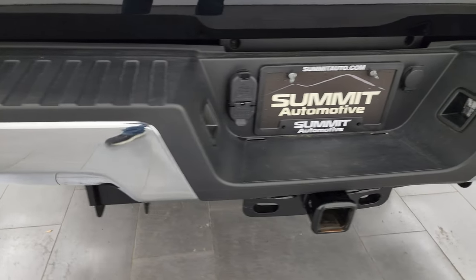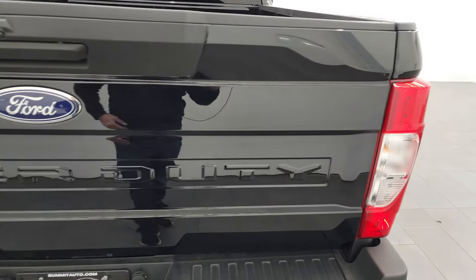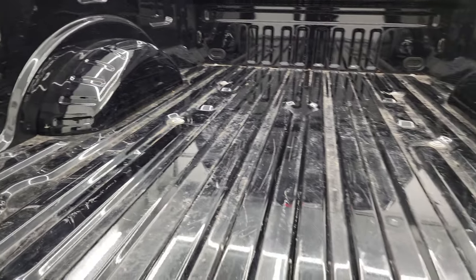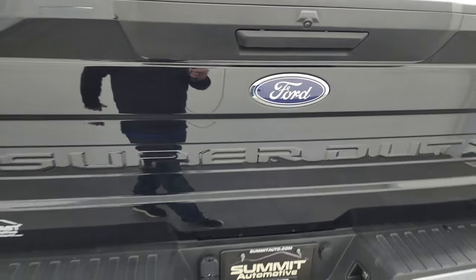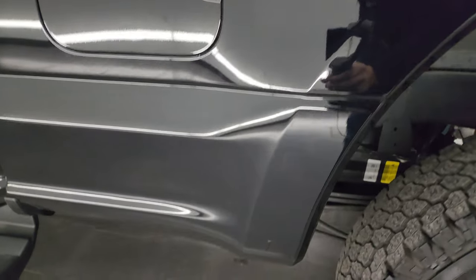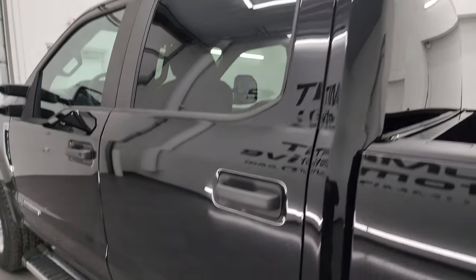The rear bumper is in excellent shape — no dents or dings. The bed looks like it's been used very minimally, a little bit of light duty usage but nothing too bad. The inside of the tailgate is pretty nice too, shuts nice and solidly. You can see just how reflective that paint is — this is about as close to a brand new truck as you're going to get. The back wheel's in excellent shape and the driver's side cab and doors are all fantastic.